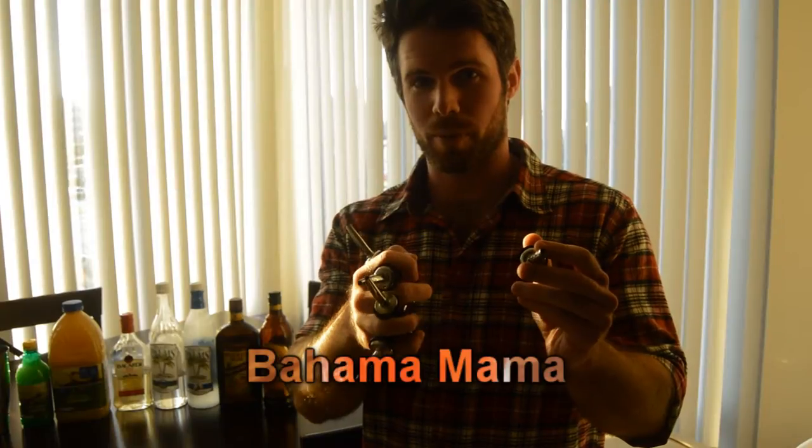And so that's what we're going to do today. I'm going to show you not only how, but also why you should make this delicious tropical Bahama Mama.